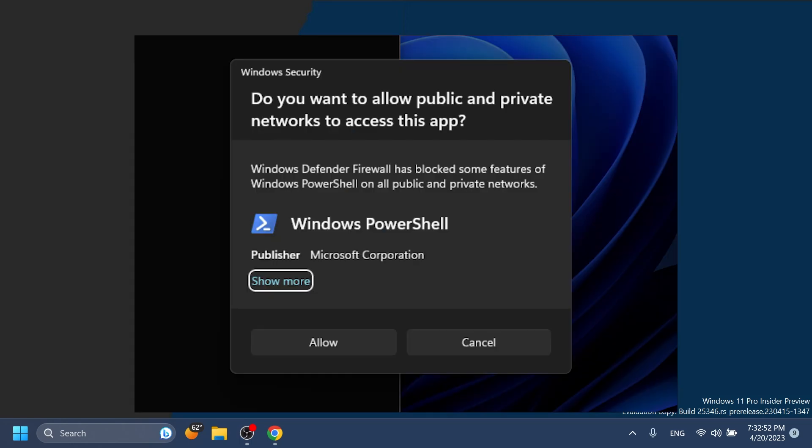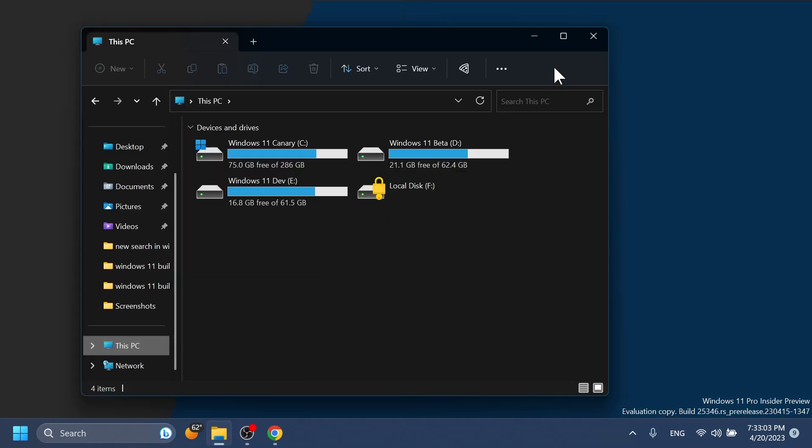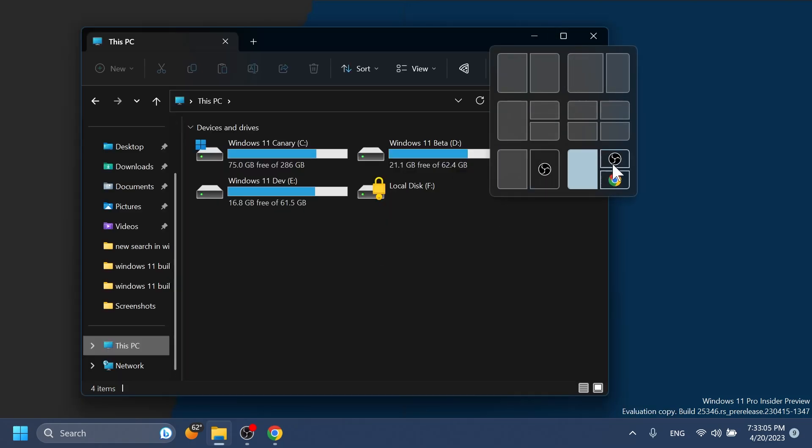Regarding Windows Security, after fixing some issues based on insider feedback, Microsoft is reintroducing the updated Windows Security firewall notification dialogs that match the Windows 11 visuals.